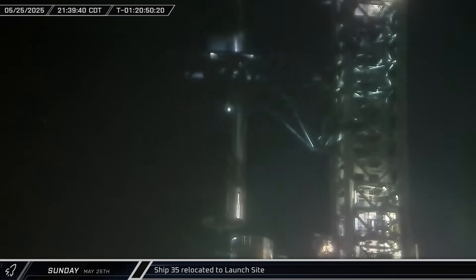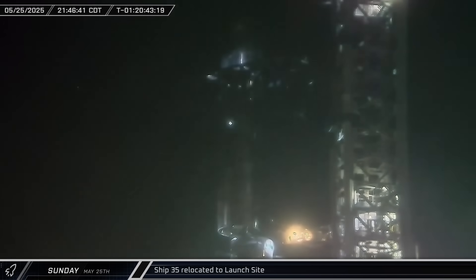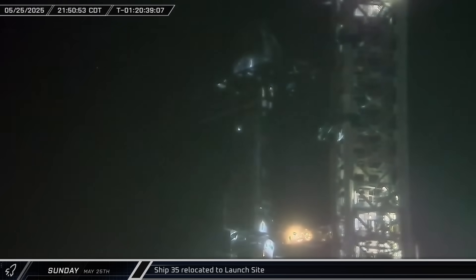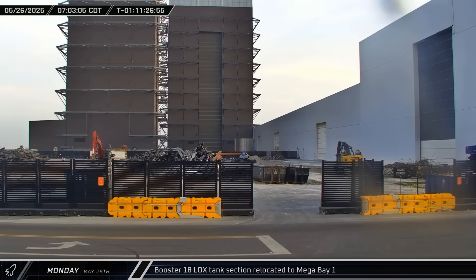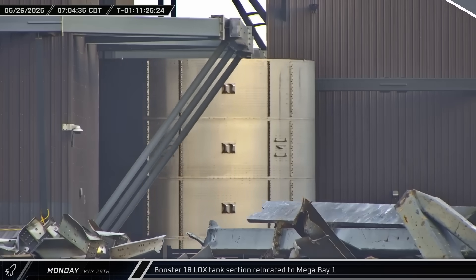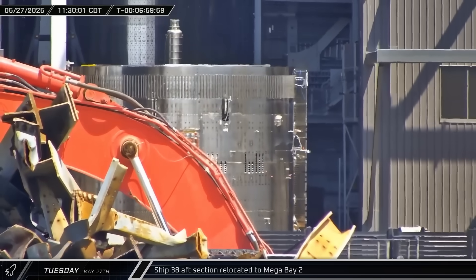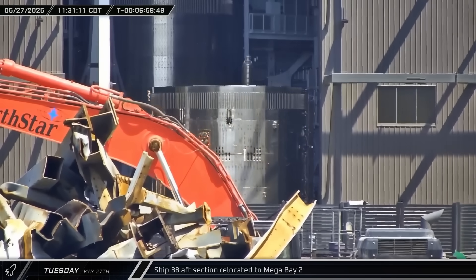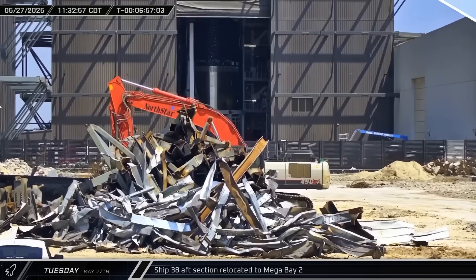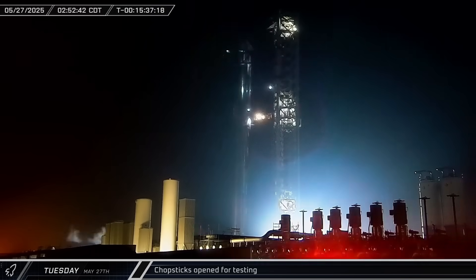A few hours later, Ship 35 was lifted off the transport stand and set on top of the booster. A lot of time was spent on final alignment before the ship was eventually set down on the booster hot staging adapter, completing the stack. Another section of Booster 18's liquid oxygen tank was brought out of Star Factory and sent to Mega Bay 1 for stacking. Despite imminent evacuations of Star Factory and Starbase, production continued unabated with Ship 38's aft engine skirt section being moved into Mega Bay 2 for stacking. Leading up to launch day, final checkouts were done with the ship's flaps being actuated and the chopsticks also put through their motions.